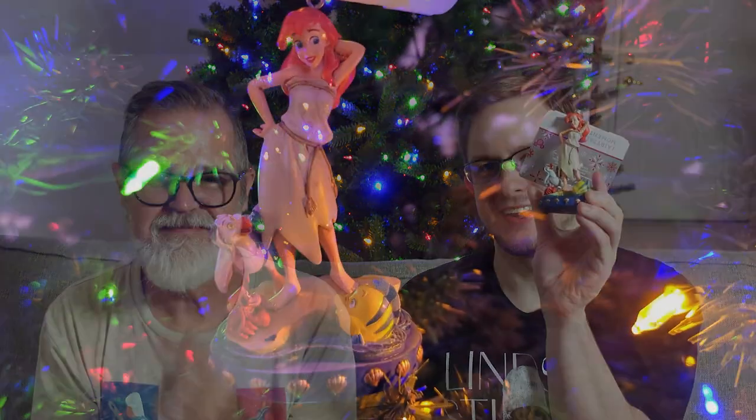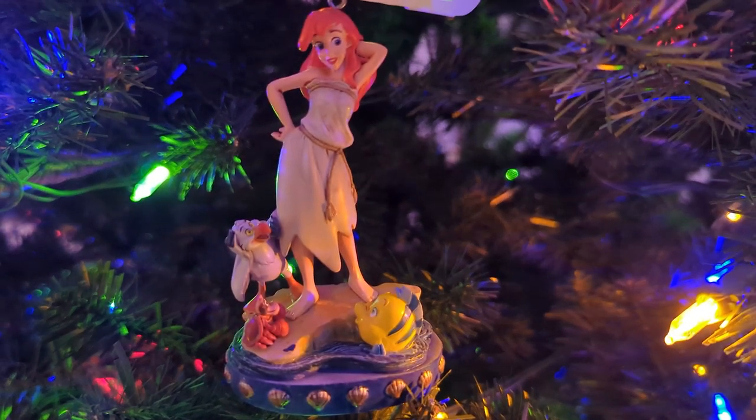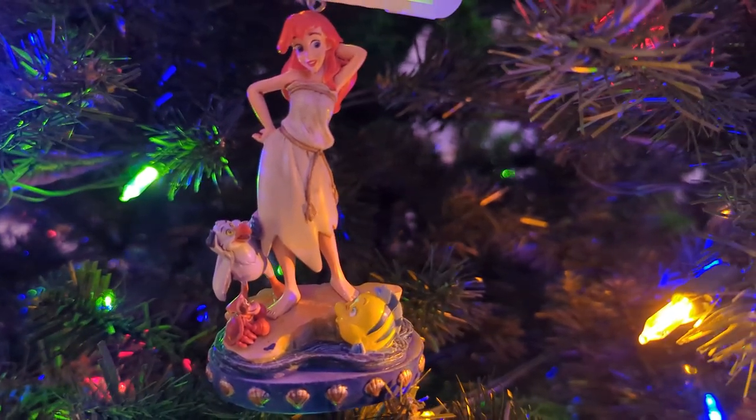That's Ariel strutting her stuff in her dress made out of a dirty sail. Is her arm missing? No, it's behind her head — going into her head because they couldn't get it to go through the hair. This is Ariel and Flounder and Sebastian and Scuttle.